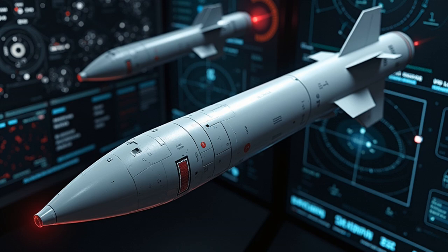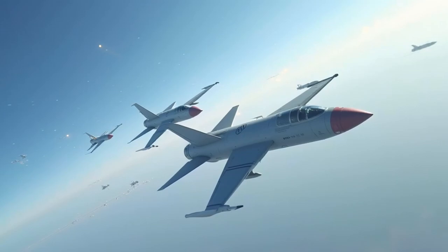The MICA system's versatility comes from its dual seeker capability. Each missile can be equipped with either an active radar seeker or an imaging infrared seeker. This flexibility allows Rafale pilots to launch simultaneous attacks using different guidance methods, overwhelming enemy defensive systems. The missiles can reach speeds of Mach 4 with a range exceeding 80 kilometers, making them lethal against both fast-moving fighters and slower support aircraft.